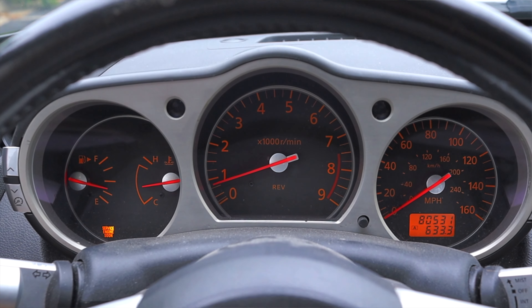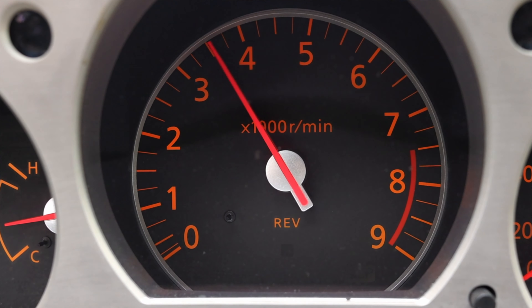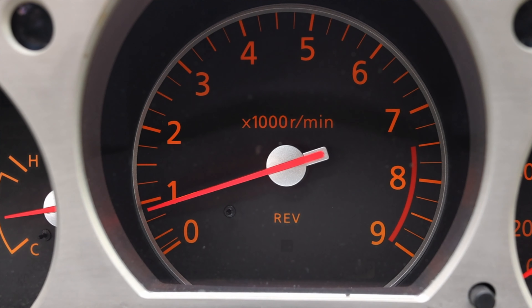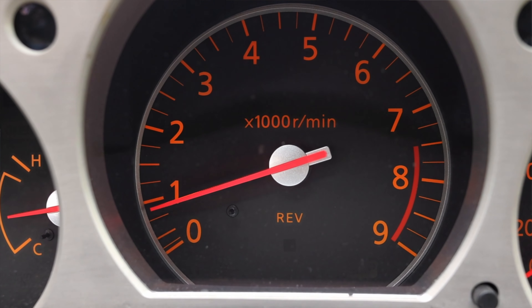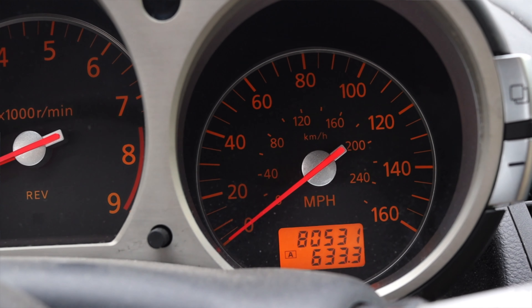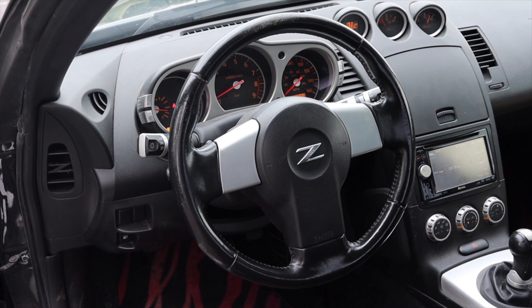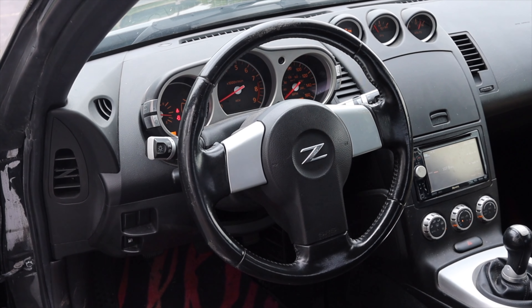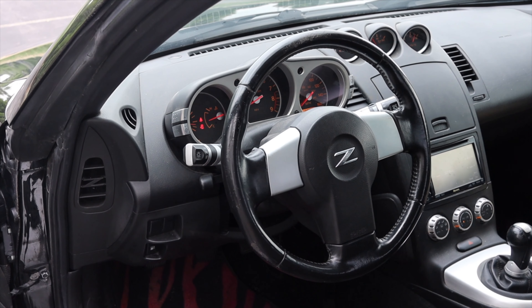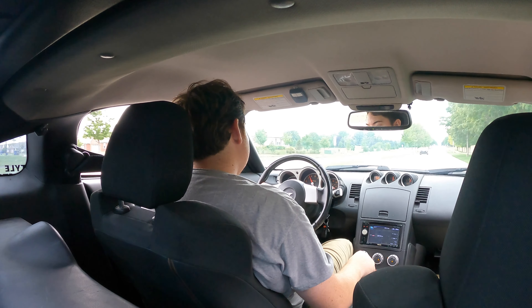Let's talk about the interior. In front of me I have three main gauge pods. On the left is fuel and coolant temperature, then I have the center-mounted tachometer — I absolutely love this. I think every performance-oriented car should have a center-mounted tachometer. Porsche comes to mind as having a center-mounted tachometer, and that's as sporty as you can get. On the right I have my speedometer and odometer. On the steering wheel I don't get any buttons, and I kind of like this — it reinforces the driver-orientedness of these cars.